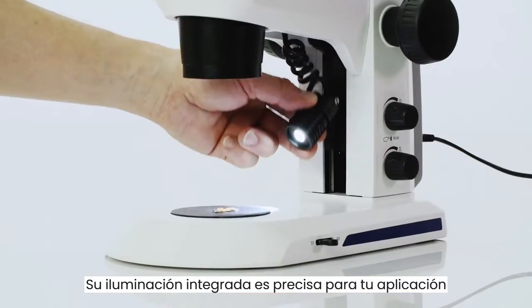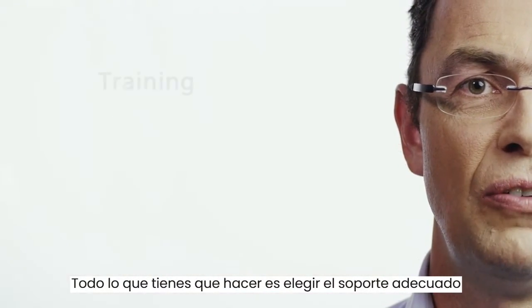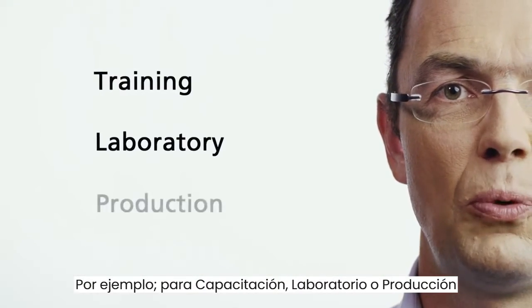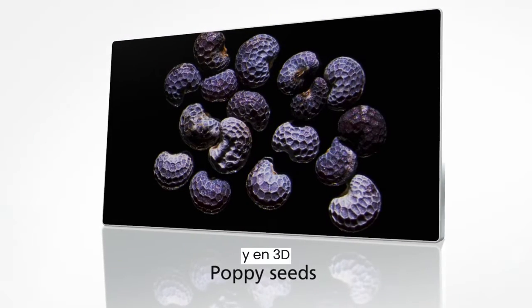Its integrated illumination is tailored precisely to your application. All you have to do is choose the right stand — for training, for example, or for lab work or production. Then you can see your samples enlarged in high contrast and in three dimensions.